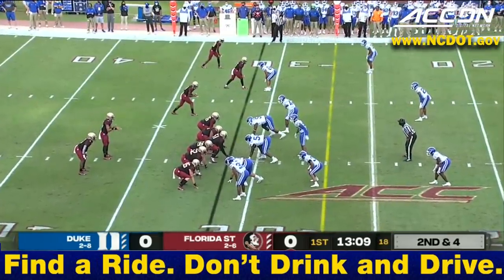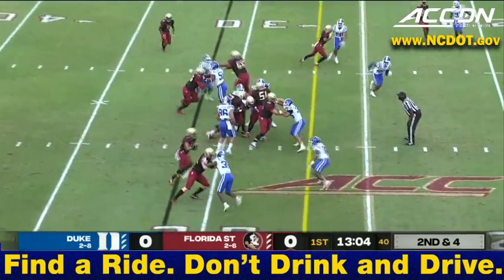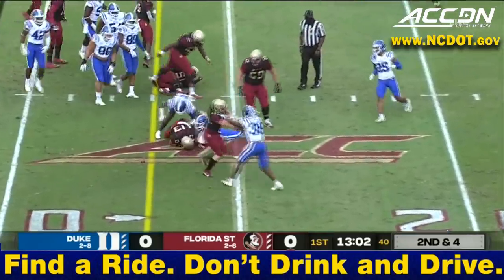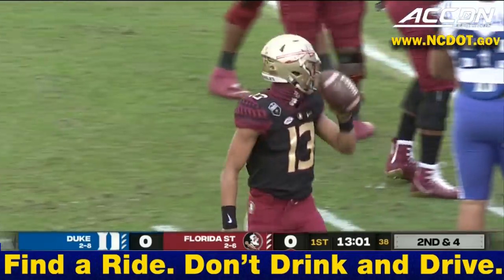Florida State, like so many teams, playing a very young offensive line — we'll get into that throughout the course of the game. The Knowles are opening up on a very strong drive. Travis keeps it and picks up a nice gain on second down.